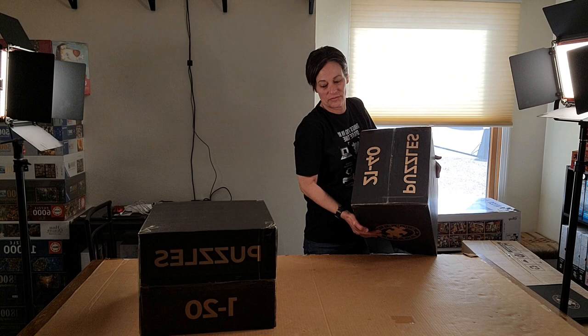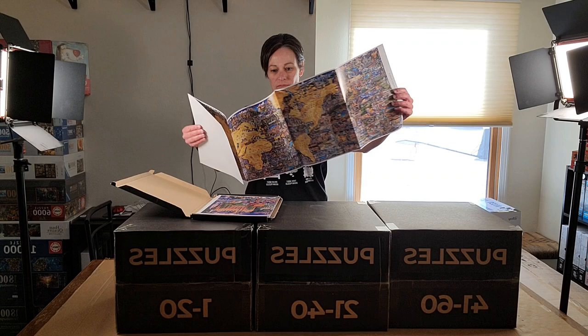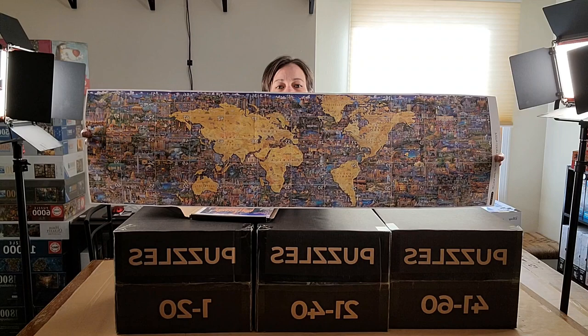So we have one through twenty, twenty-one through forty, forty-one through sixty, and a puzzle guide. Let's see what's in this puzzle guide. That's the map — I will definitely do a close-up of this later.